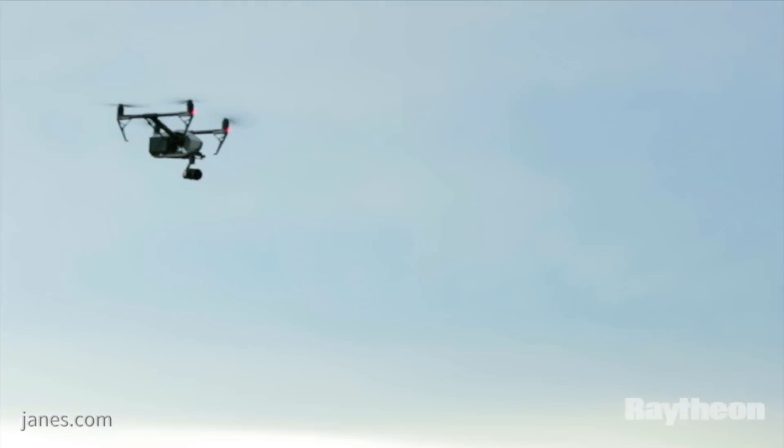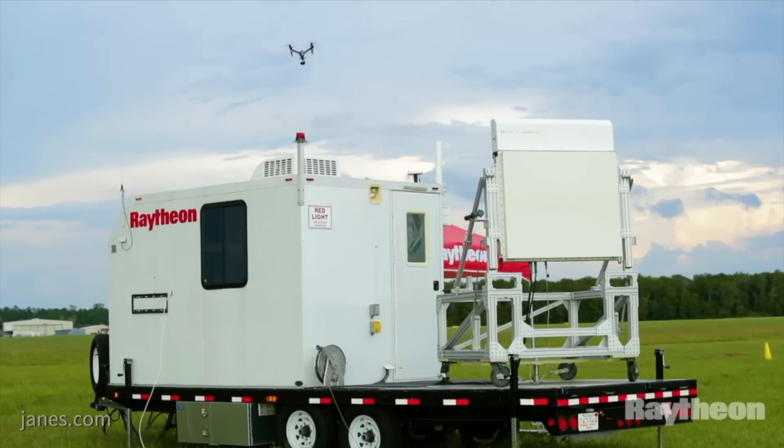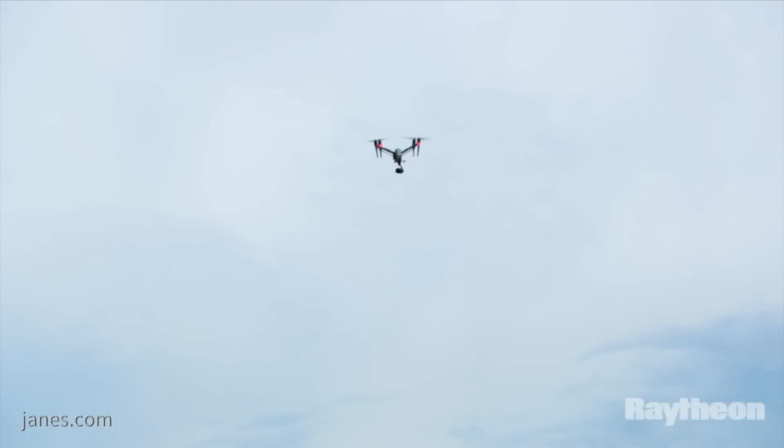For the civilian application, it could be used for drone situational awareness at an airport, and for normal air traffic control it could be used to fill in some of the gaps in the typical radar infrastructure today.